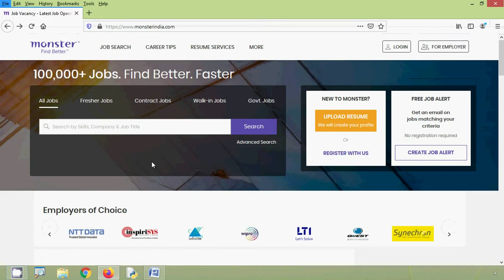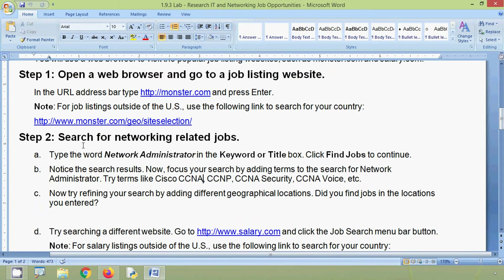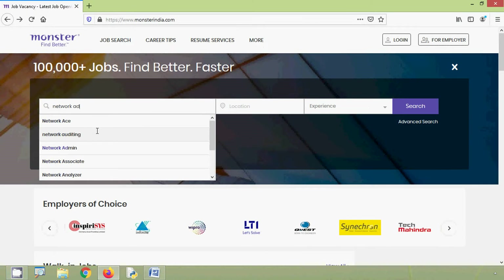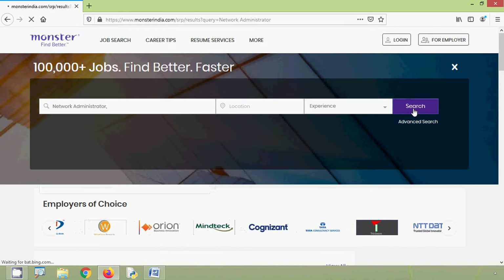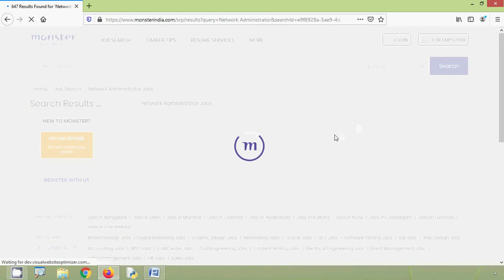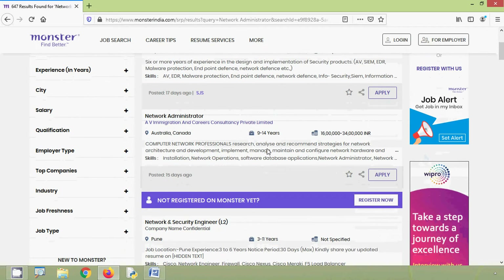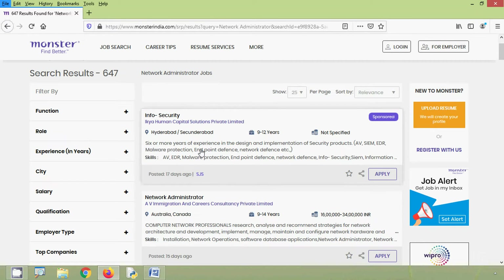We are now on the website to search for job opportunities related to networking. We are going to search for networking-related jobs. Type the word 'network administrator' in the keyword or title box, then click Find Jobs to continue. Here we can see a number of job opportunities. When you search from your country, you will get a lot of job opportunities related to networking in your location.